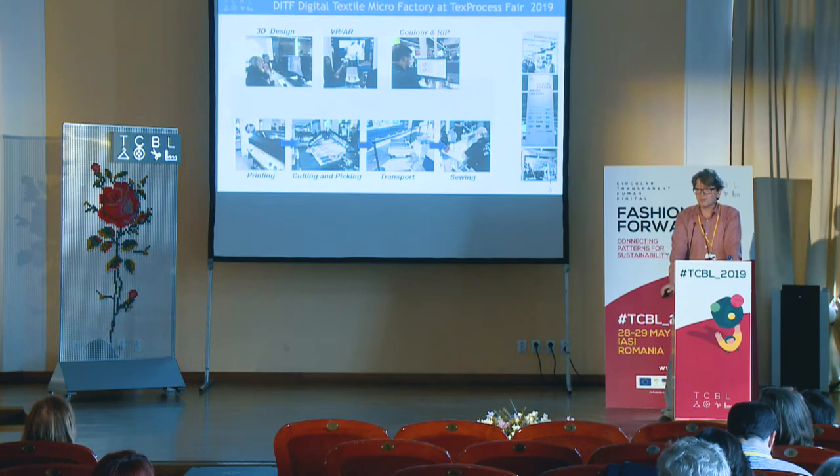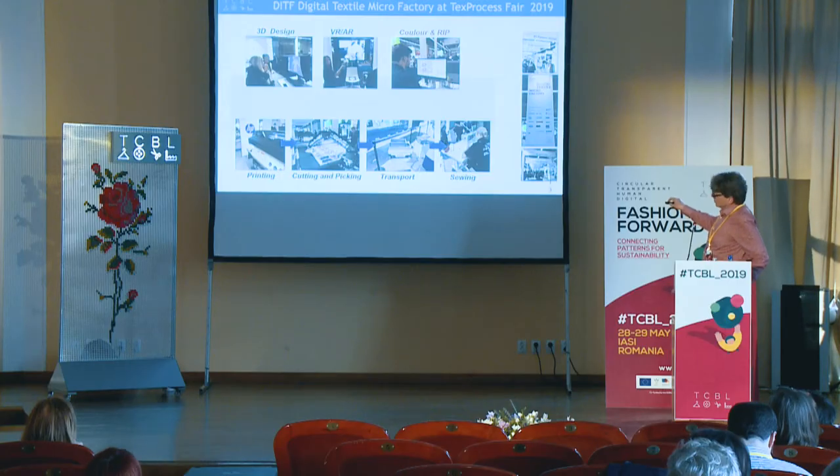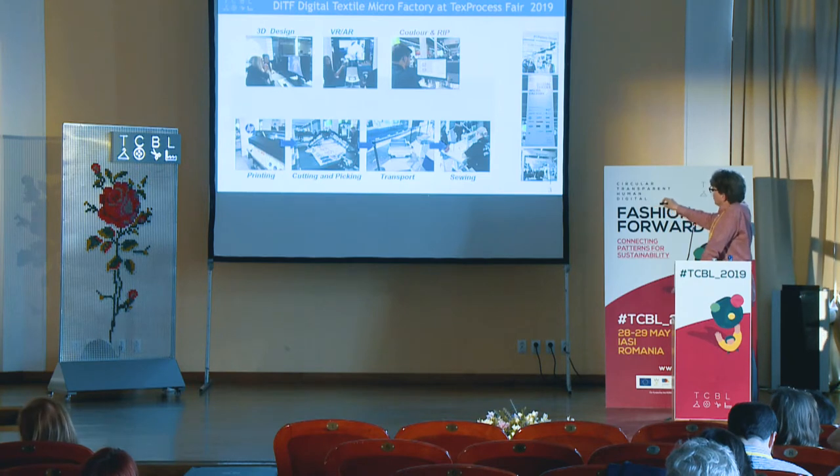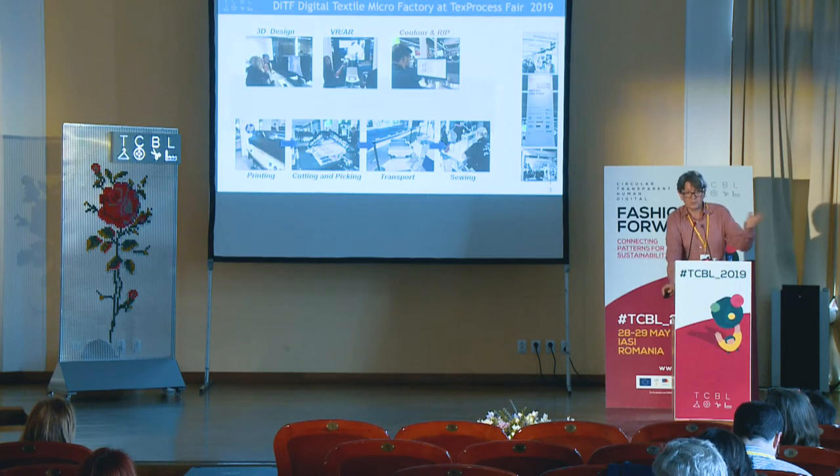This is how it looked — some pictures from a couple of weeks ago. We had the 3D design station where you could play around, then the virtual and augmented reality where you could see what you designed. Then we had the RIP file and production orders, then printing, then automated cutting. As a new addition, we had automated picking — a special robot able to handle textiles and take the cut pieces automatically and transport them to sewing. The sewing machines also got their settings from the digital workflow in terms of yarn tension and sewing commands.